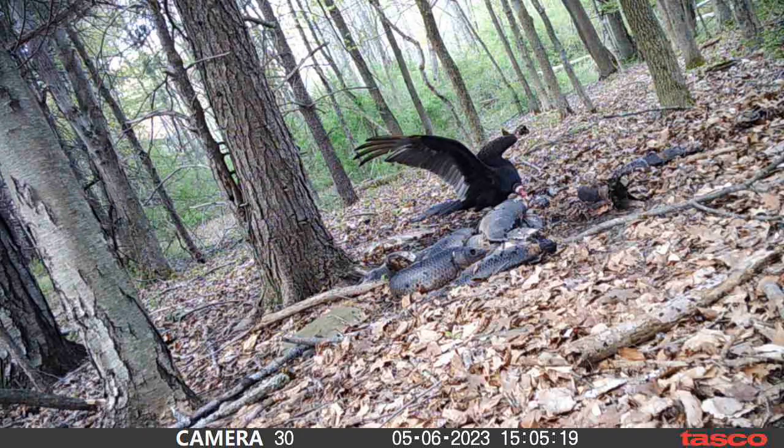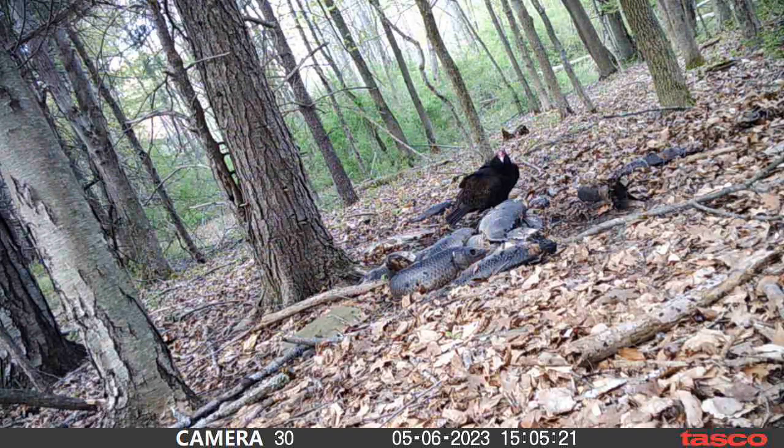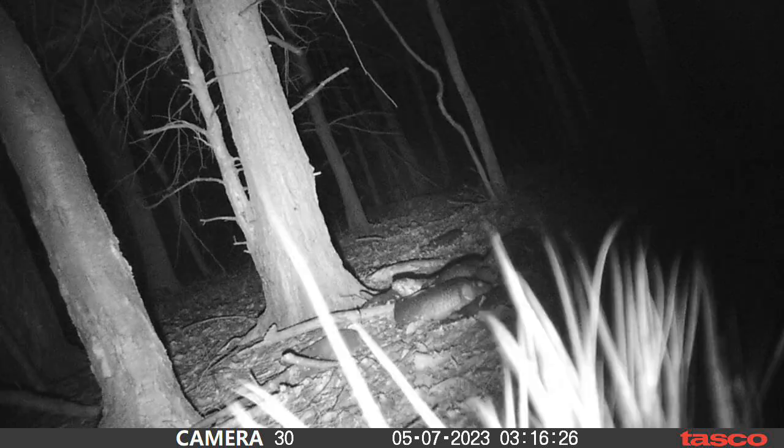Then we got a turkey buzzard. These things — this is another thing I wasn't really thinking about. I mean you see them all the time but I wasn't expecting to see one on this pile. He didn't hang out as long as I thought he would, and usually there's more than one but for some reason it's just this guy.